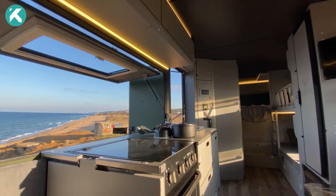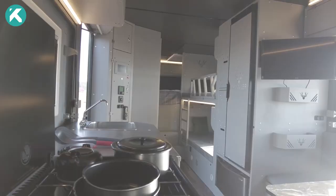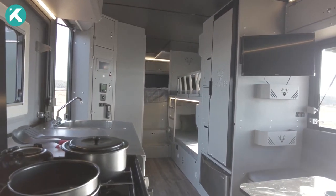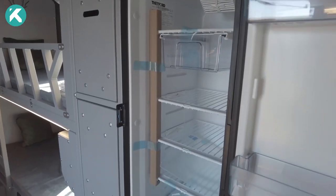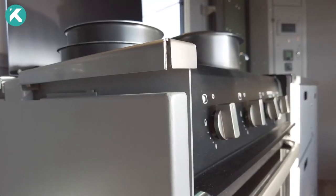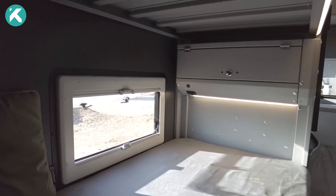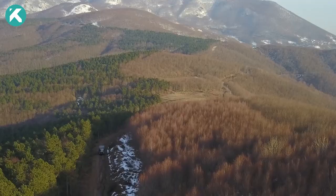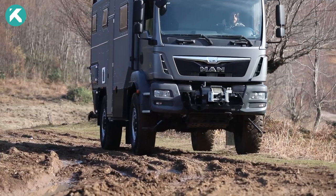It also boasts modern amenities such as LED lights, USB ports, and a 24-inch smart TV to enhance your stay. Priced at €211,200, the Crawler O-Tag 830 is the perfect choice for nature and adventure lovers, providing a home away from home.